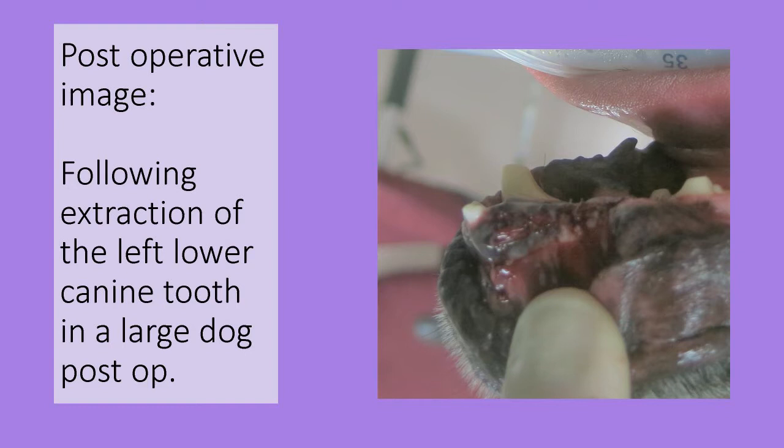Our patient came in for a painful fractured lower left canine tooth and the tooth was extracted. It was sutured closed and this is what it looked like after surgery.